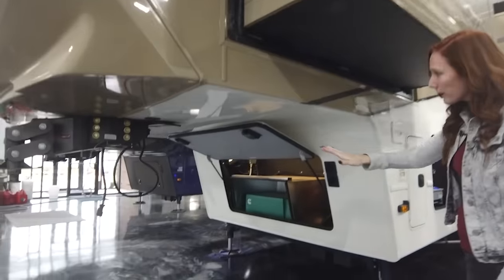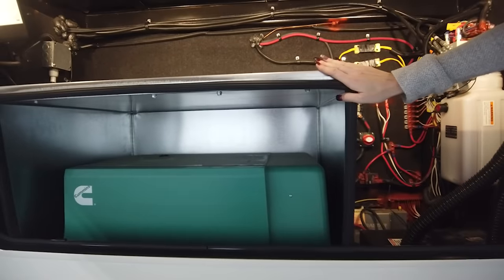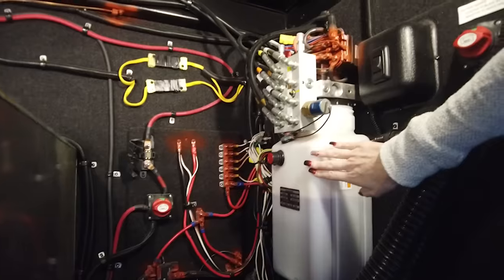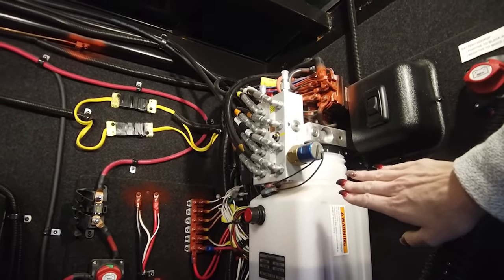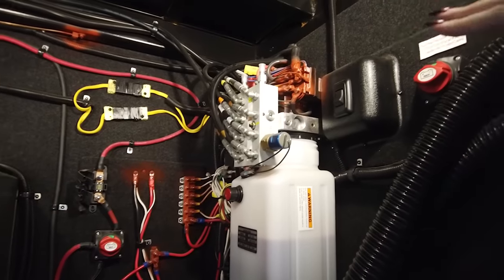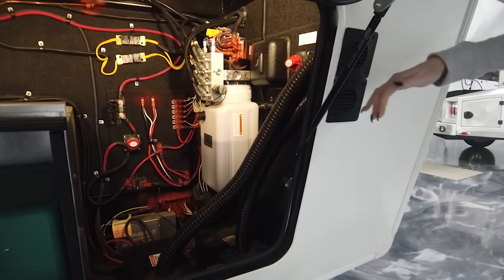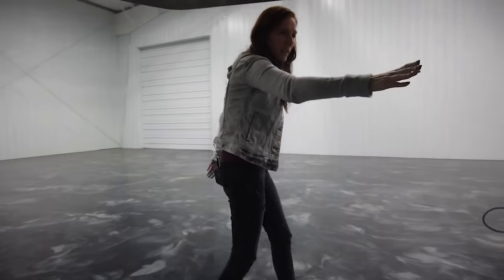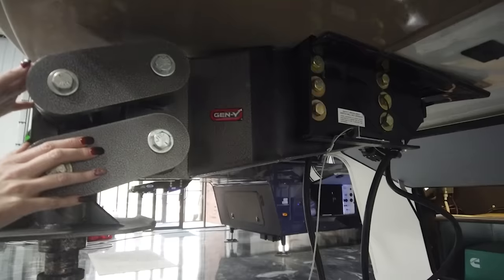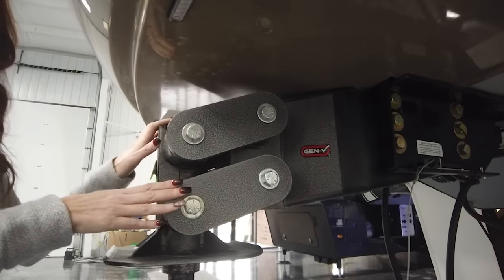Coming around here, I want to start with the generator compartment. They have opted to do a generator, which comes with the firebox — it's going to be an Onan 6.5K generator. Standard now is going to be four 6-volt AGM batteries. This right here is your hydraulic pump for your equalizer auto-leveling system — it's all color-coded, so if something were to happen, it's easy to service, and you can also manually override it. You're going to have two disconnects: a battery disconnect and an inverter disconnect in your coach. These vents are just for air circulation for your batteries. They also did the Gen Y hitch — an upgraded hitch pin giving you a gross vehicle weight of 25,999 pounds. It can save on fuel costs, cuts down on that jerking back-and-forth motion, and wears your tires more evenly.